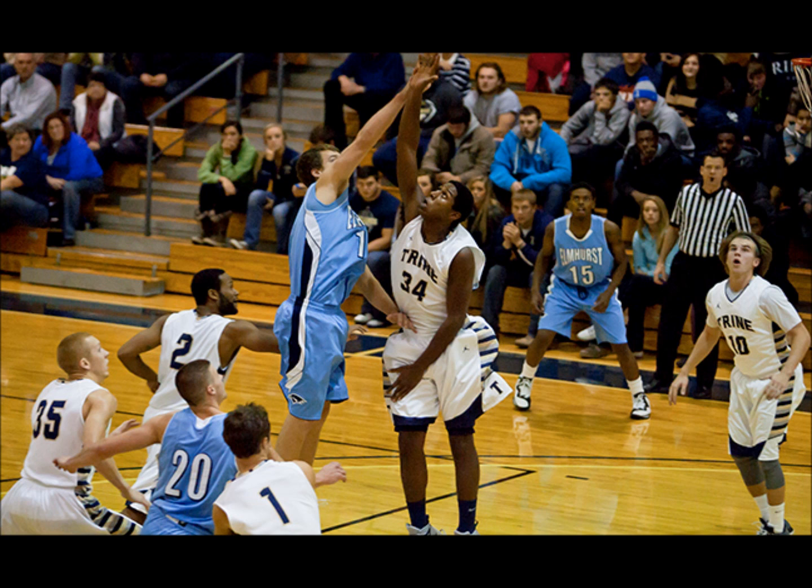Soroka at the top of the key, right-hand dribble, right side — cut off by Kazin. Dixon steps into a three, and it's no good, front of the iron. There's Cummings' offensive rebound, and he sticks it back in — floats it through from three feet out. Ellis Cummings has his third field goal as a Thunder player, and it's a big one. That's his fourth offensive rebound at the game. 53-45, Thunder with 6:24 to play.